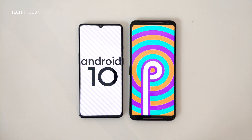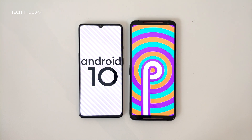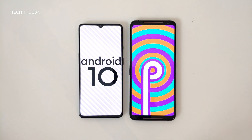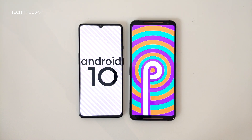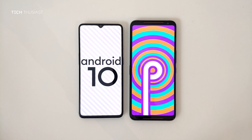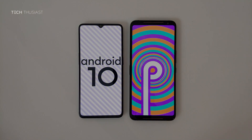So that wraps it up for this Antutu benchmark comparison. What did you think? Do let me know in the comments section. Now if you have enjoyed this video, give it a thumbs up. If it is your first time here, then please do consider subscribing as I have more videos coming up. So make sure you hit that bell icon so you get notified as soon as I release my videos. Please do follow me on Twitter, and like always, thanks for watching and I will catch up with you in the next video.